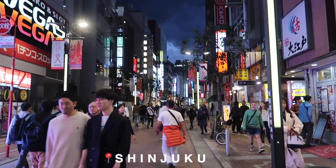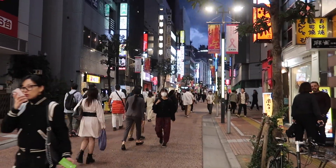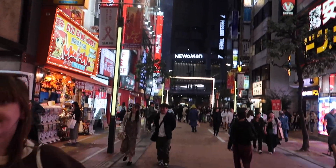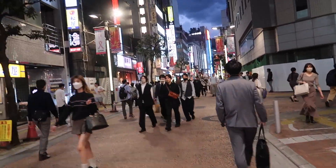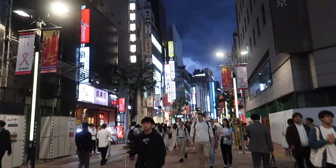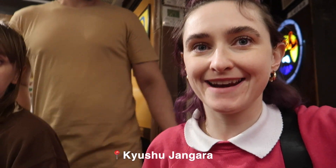We decided to take a little trip to Shinjuku. We were going to go home and then go to Electric Town afterwards, but we were like no, let's see Shinjuku at night. We're here now and it's quite overwhelming, not gonna lie, but it's so cool — so many lights. We're gonna go to Golden Gai, apparently there's like 200 little intimate bars there.